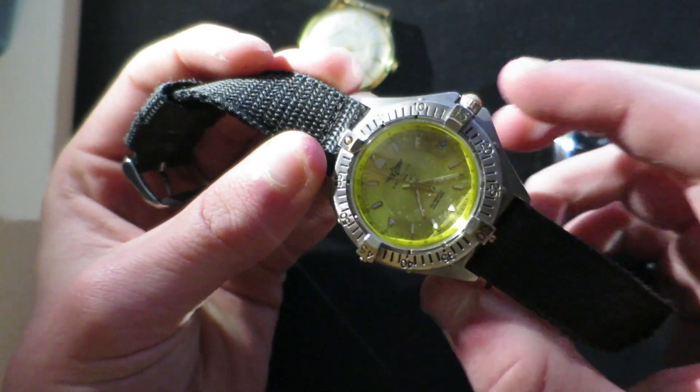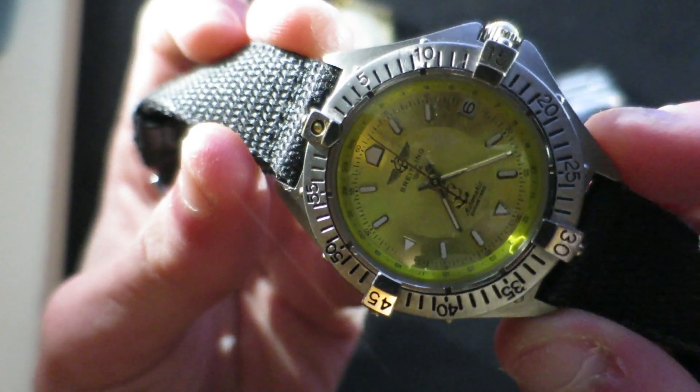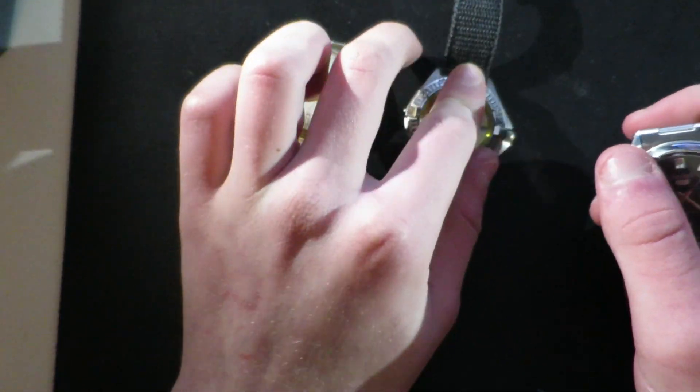The balance wheel isn't as fluid either — if you look really close it kind of jerks a bit more. But it's a nice watch though; the glass is brilliant.